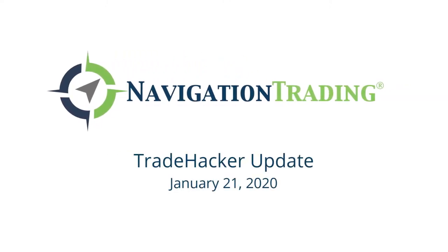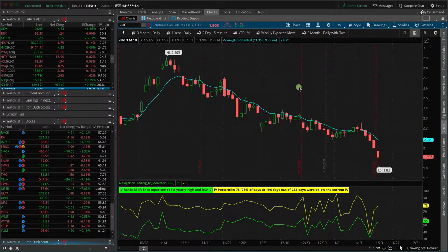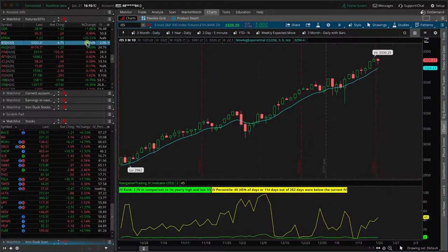What's up, trade hackers? Welcome back after a long weekend. Today is Tuesday, January 21st. Let's take a look at what happened in the markets today.